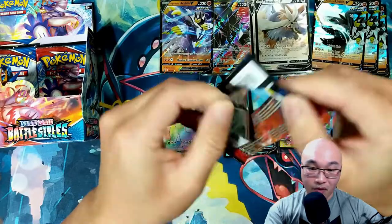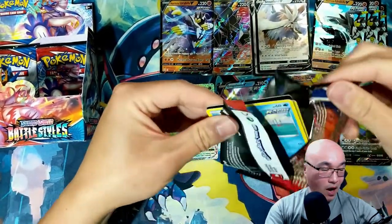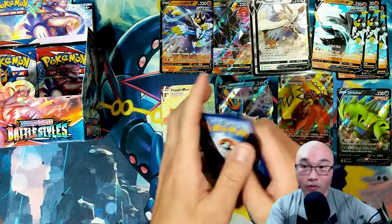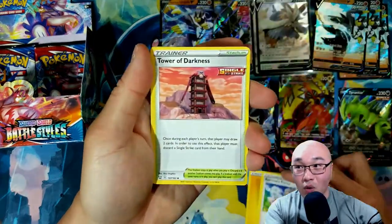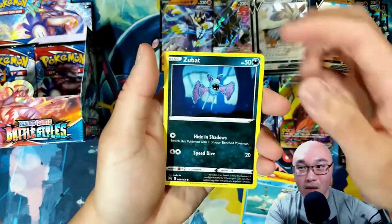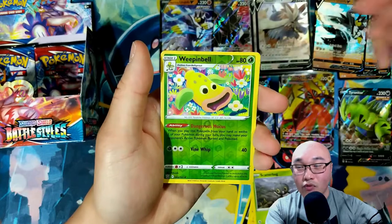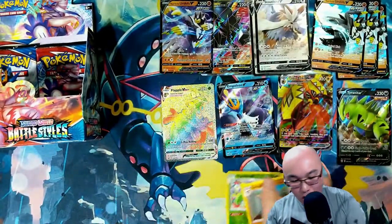Here we go — pack number five. One, two, three, four from the back. Lightning Energy, Koffing, Tower of Darkness — two good cards back to back that are great for making a deck — Fletchinder, Scatterbug, first holo Weepinbell, and a Carkol. We are striking out and striking out hard — we are on the last four packs of this booster box.